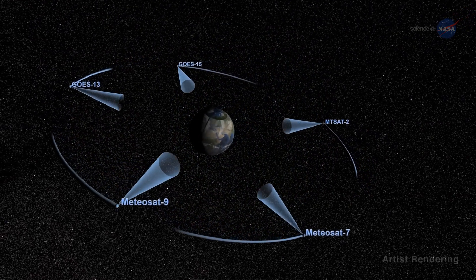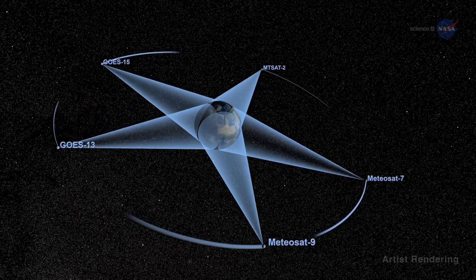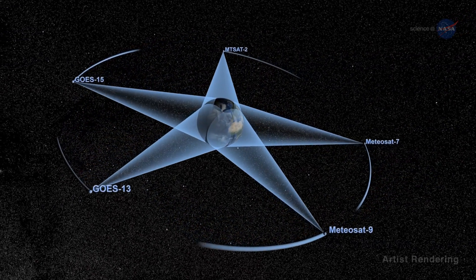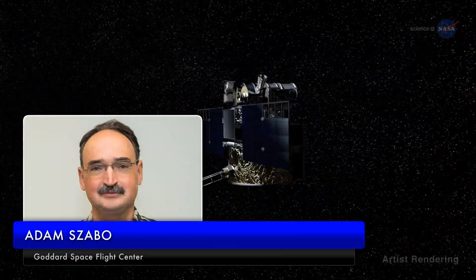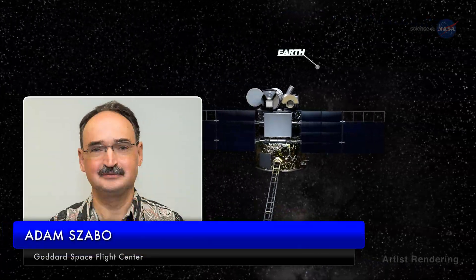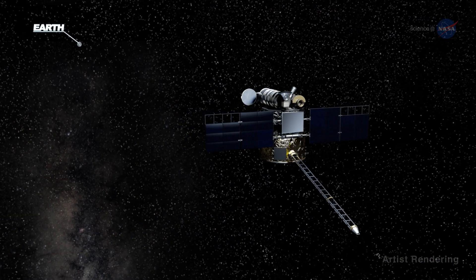Geostationary satellites can see the entire planet and let us watch the Earth evolve by using multiple satellites to build a full picture. These satellite systems typically only get observations during the day. Adam Szabo, DSCOVR project scientist at NASA's Goddard Space Flight Center, says the DSCOVR mission provides a new and complementary view of Earth.